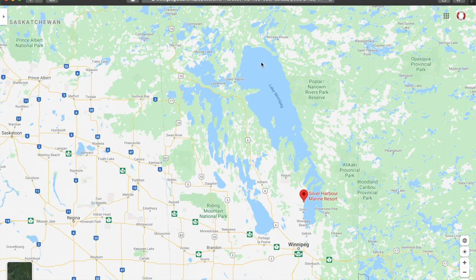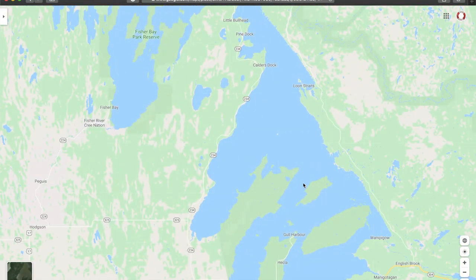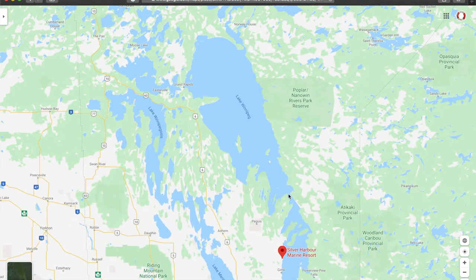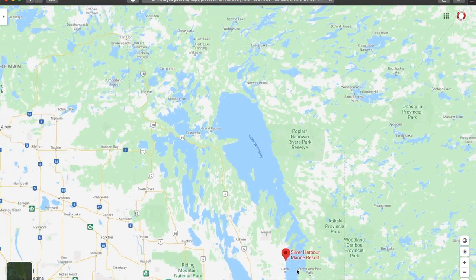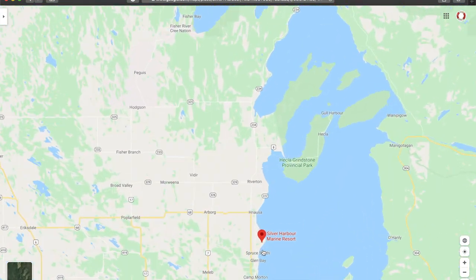Here is the lake as a total — the southern basin, then the islands of Heckler and Grindstone National Park that we sailed in and with in between last time around, when we moored our Irvine 25 up at Gall Harbor. Then there's the Narrows and then the mighty northern basin of Lake Winnipeg. This time around we would be at Silver Harbor Marine Resort.